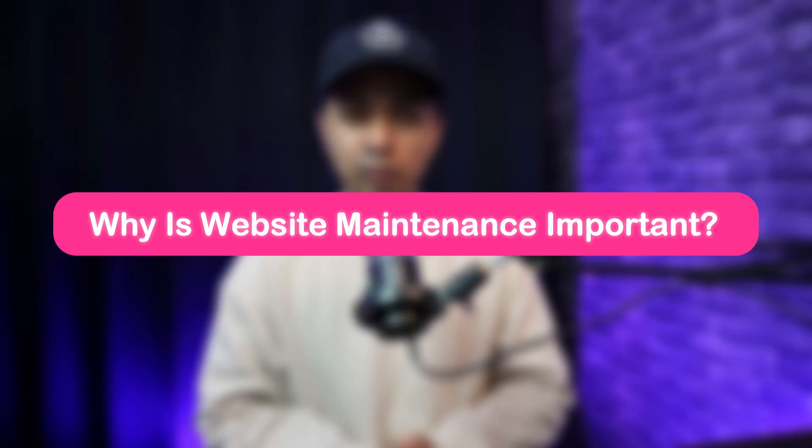So why is website maintenance so crucial? Whether you have a blog, an online store, or a business website, regular maintenance ensures your website remains fast, secure and user-friendly. A well-maintained website performs better, loads faster and offers a much better user experience. Plus, it helps you avoid security vulnerabilities like malware attacks or data breaches. Regular updates also help prevent issues before they become major problems, saving you time and money in the long run.